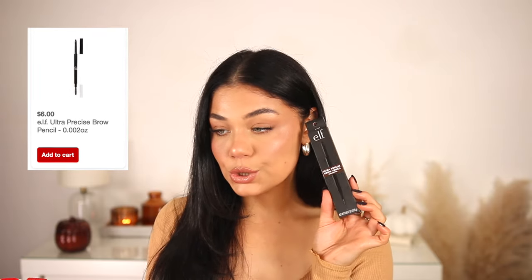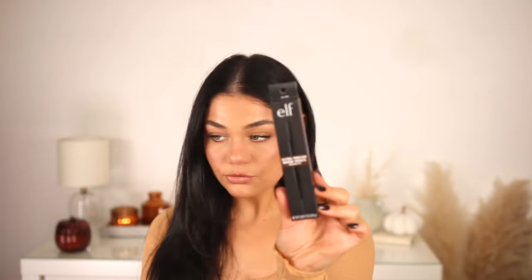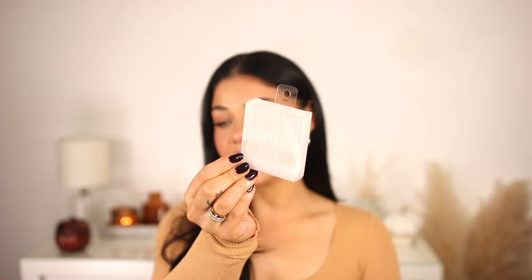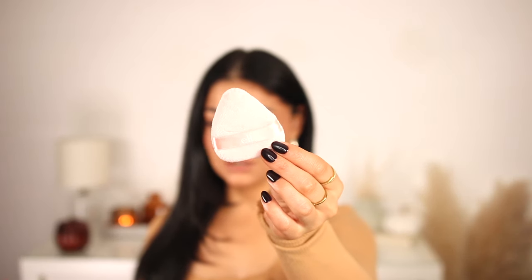Two makeup items I picked up are from e.l.f. The first is the Ultra Precise Brow Pencil — I picked up the shade brunette, though it might be a bit too light for me. I love the thin pencil style and it's super inexpensive. I also picked up another e.l.f. Halo Glow Powder Puff. It was fully stocked so I grabbed one before it sells out again. It's a light pink powder puff that applies powder phenomenally — super seamless, super soft, washable, and only about three to four dollars.